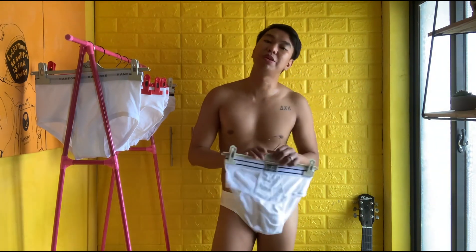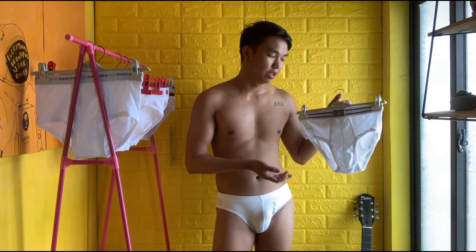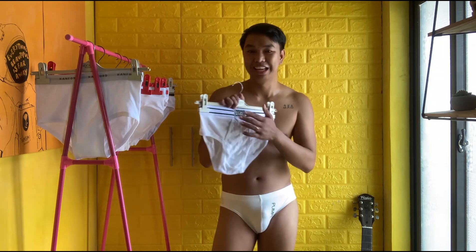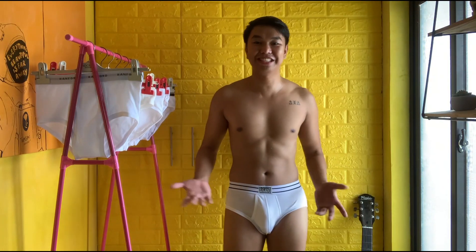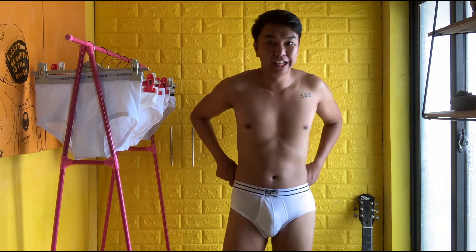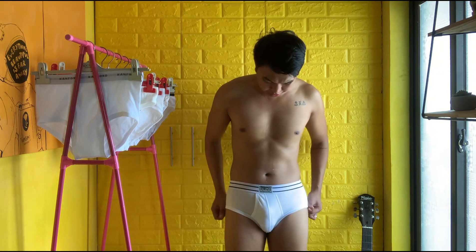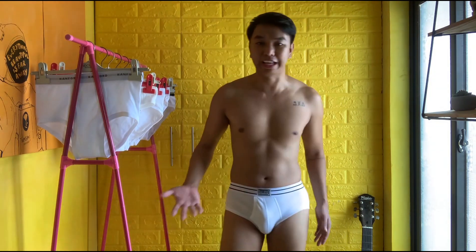The third underwear we are going to try on is Baleno. Baleno is a brand I grew up with — I wore Baleno in high school. This reminds me of high school, it smells nostalgic, and I'm really happy this brand is still on the market today. Three, two, one. I like the garter, the style, the patch here, and the stripes. The fabric is somewhat thin but I like it, and it holds my butt and front area.